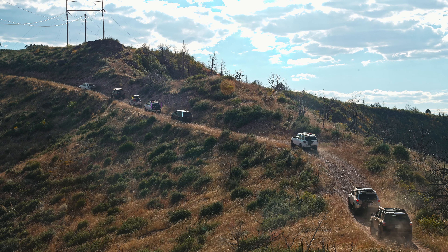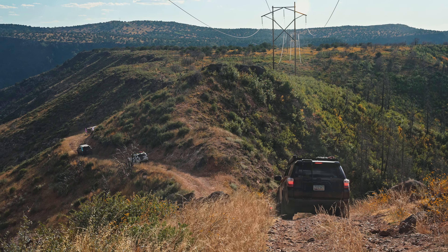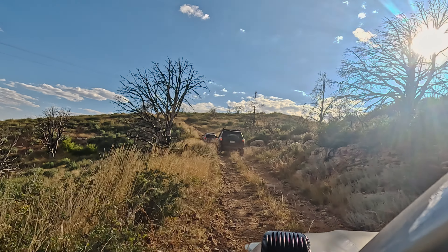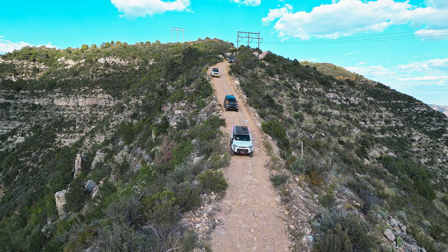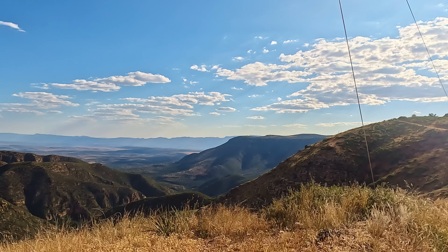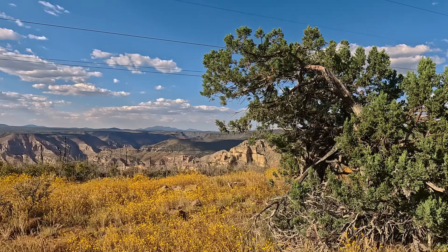Kasner Mountain Trail is located southwest of Flagstaff, Arizona and stretches down to Highway 89A, just south of Sedona. This dirt road is rated a 4 out of 10 on Onyx Off-Road and is a trail we won't soon forget. Originally built to maintain power lines, Kasner Mountain Trail offers spectacular views of the Red Rock Secret Mountain Wilderness and the Sycamore Canyon Wilderness.